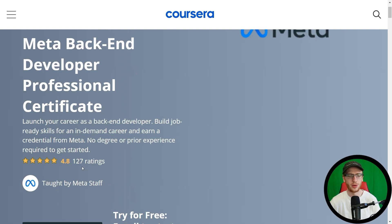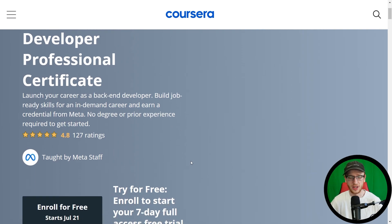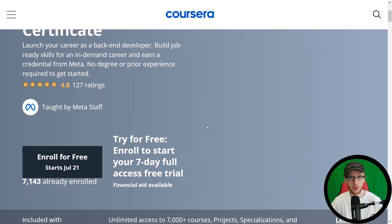I see that this is about half the ratings of the frontend developer. So maybe people are more interested in becoming a frontend developer — I'm not so sure. They're both extremely common and both very in demand as well. Taught by Meta staff, so luckily the people from Facebook are actually teaching you this — very well qualified people, as I'm sure you know.